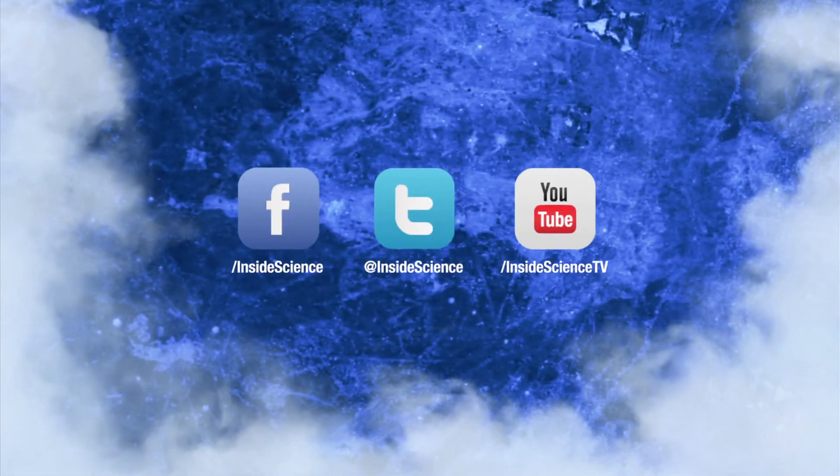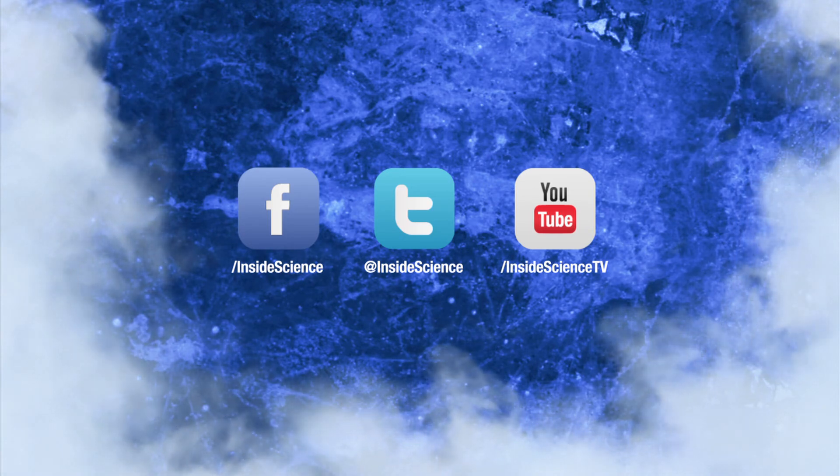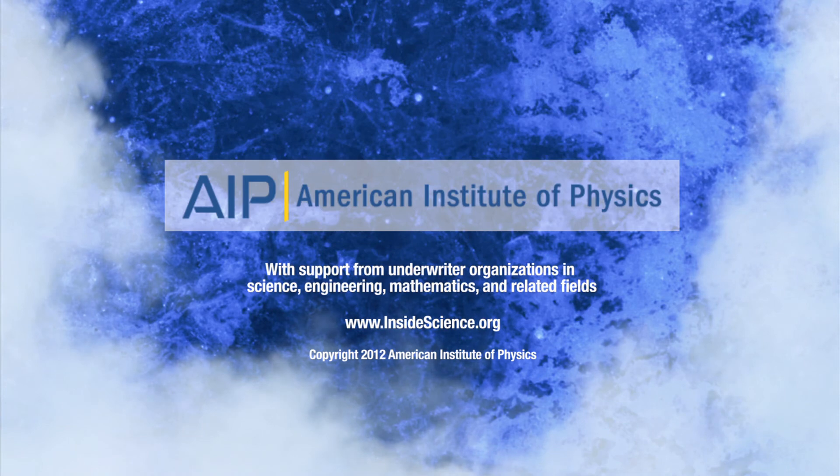If you enjoyed this edition, follow us on Facebook, Twitter, or YouTube. Two new science stories every week. Powered by the American Institute of Physics.